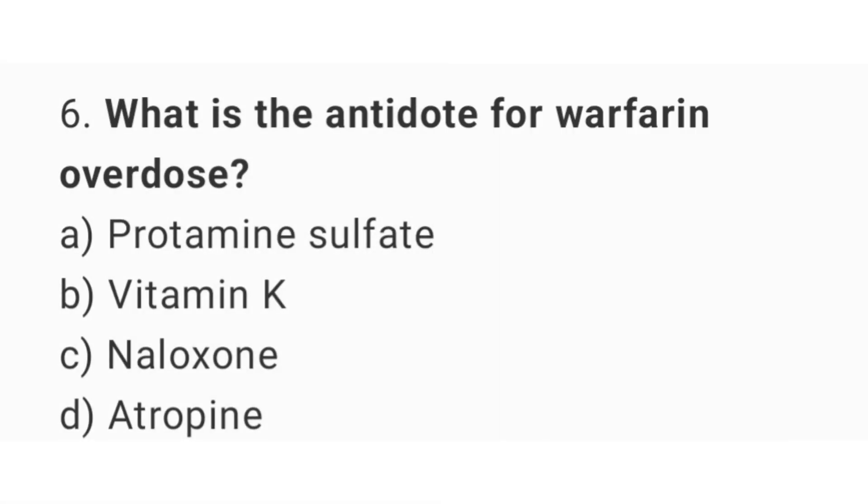Question number 6. What is the antidote for warfarin overdose? The right answer is option B: Vitamin K.